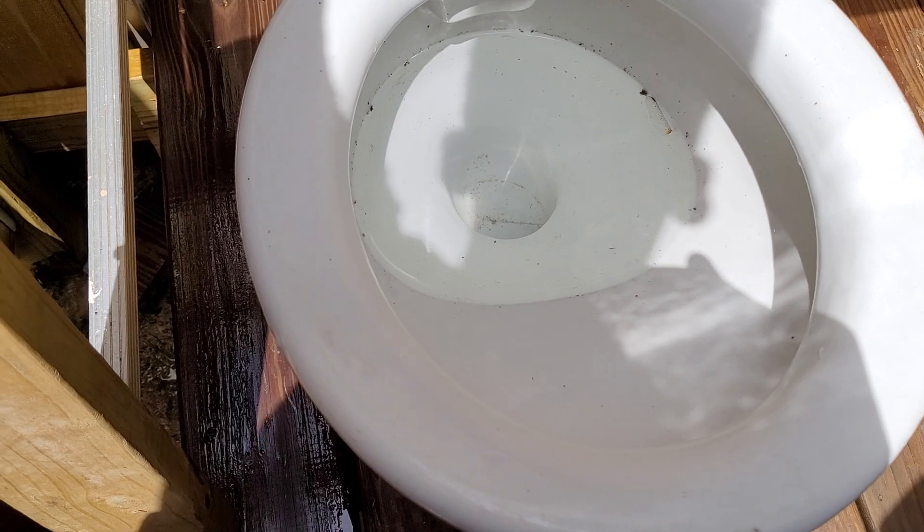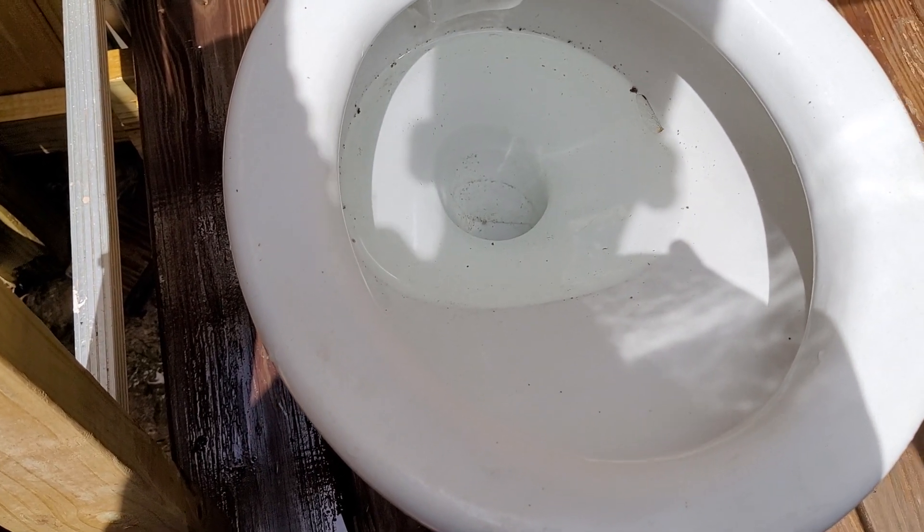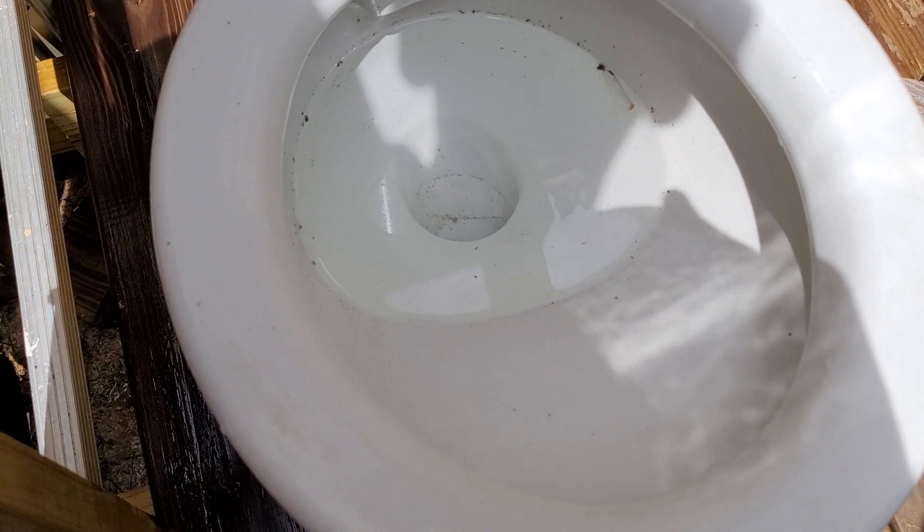I'm supposed to be getting a 1954 Standard Cadet, a 1968 SP toilet, a 1979 Brigade Abingdon, and a 1955 Hallmark Unknown toilet.